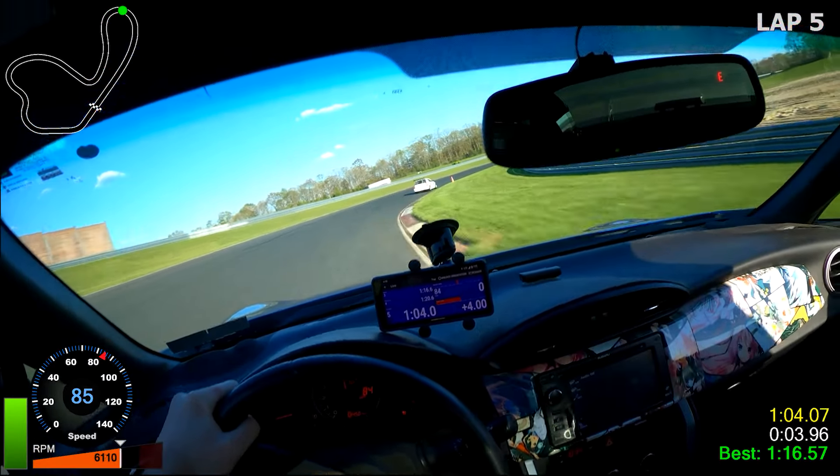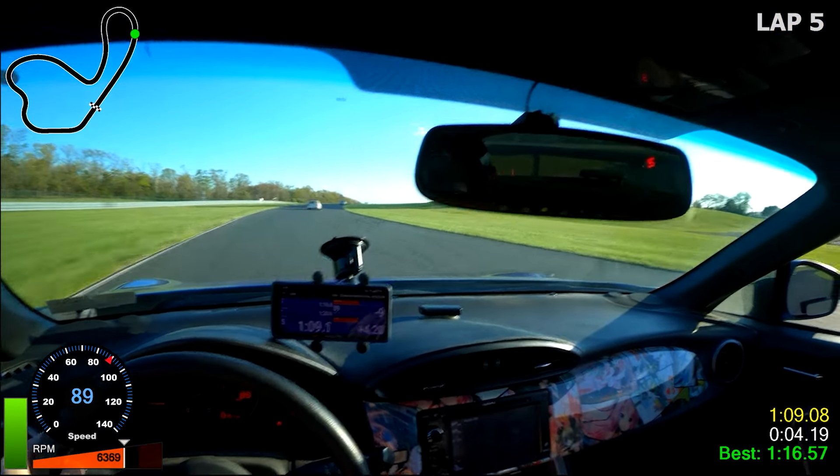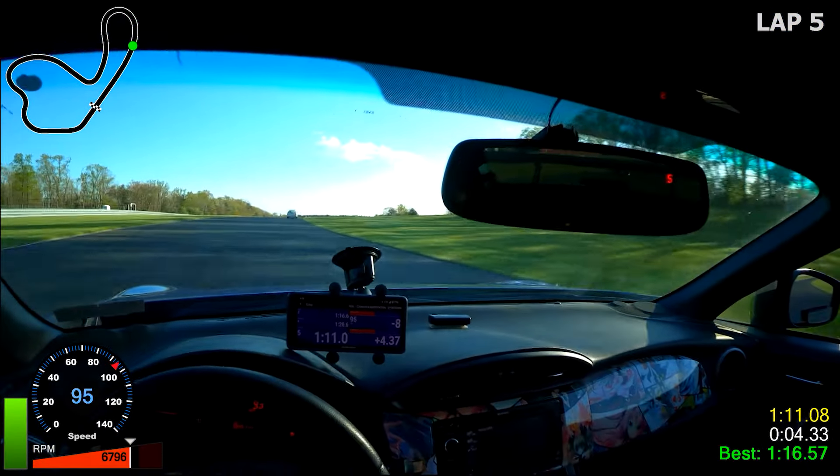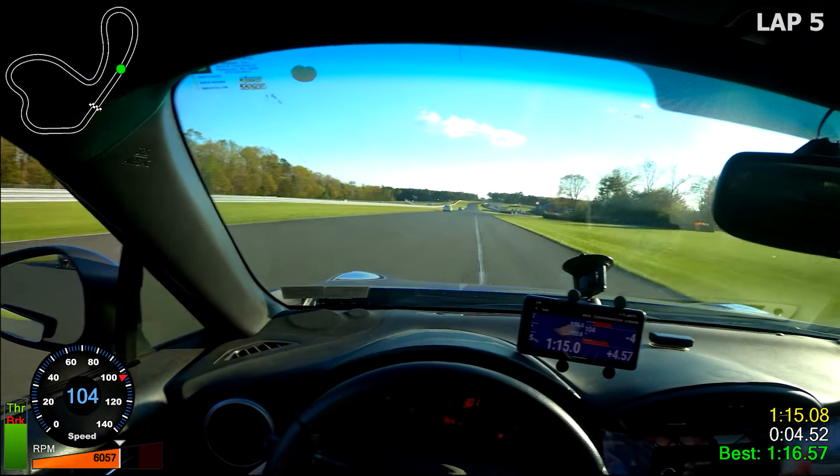As we turn in here we just barely clip that curb and you can see it unsettles the car just enough that it sent me to the left and I had to bail out of the throttle. Since we were unable to carry a lot of speed onto the straight, let's point that Mustang by as soon as possible.